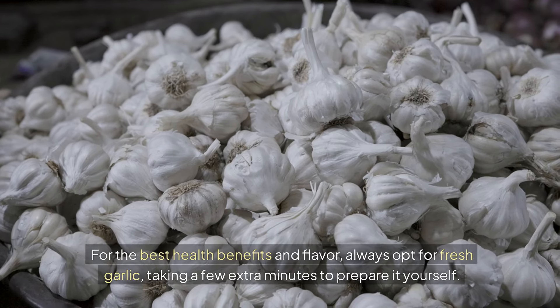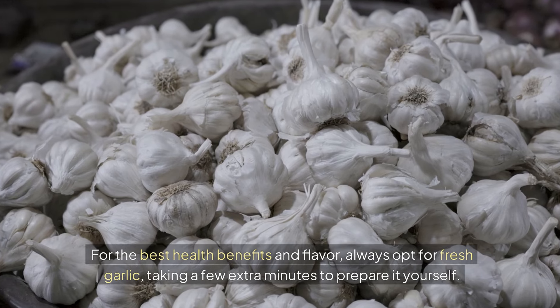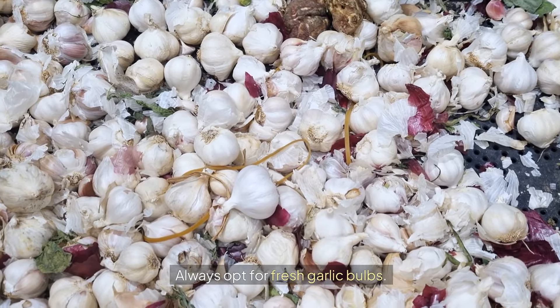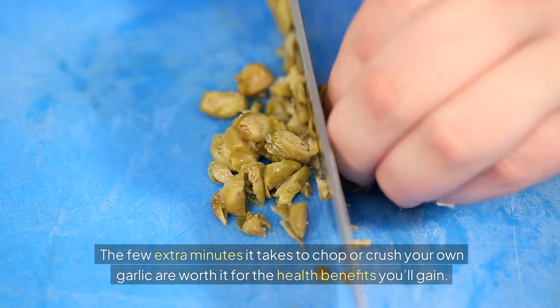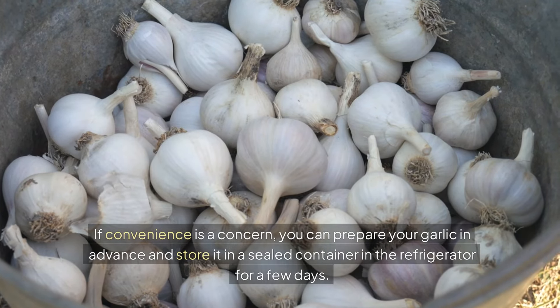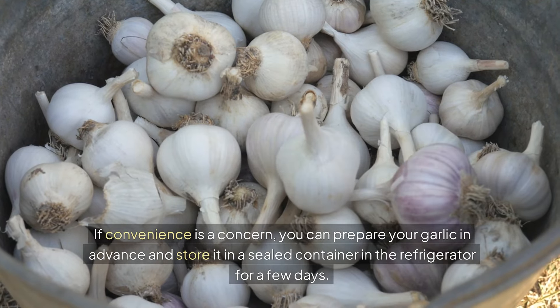For the best health benefits and flavor, always opt for fresh garlic. While jarred garlic might save time, it can't match the nutritional impact of fresh cloves. Always opt for fresh garlic bulbs — the few extra minutes it takes to chop or crush your own garlic are worth it. If convenience is a concern, you can prepare your garlic in advance and store it in a sealed container in the refrigerator for a few days.